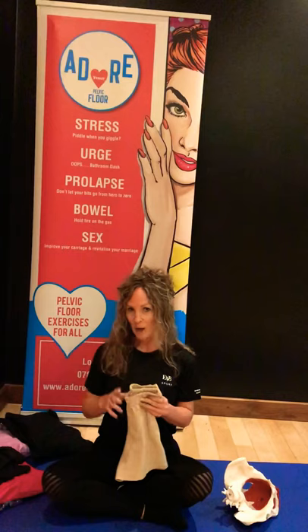Yvonne Brady is an engineer. On running, she experienced stress incontinence. Her engineer head couldn't understand why there isn't a product out there to help support her on her activity alongside pelvic floor rehab.